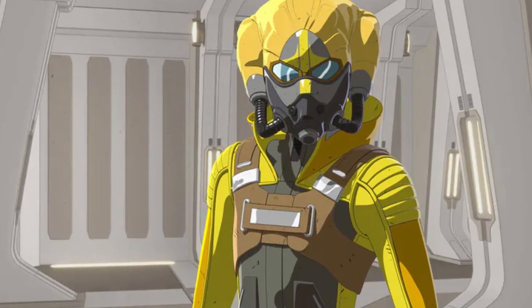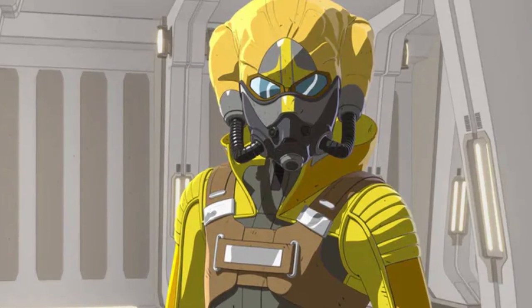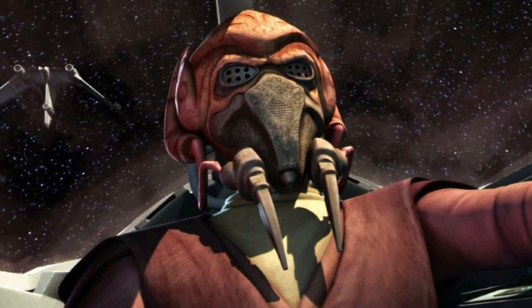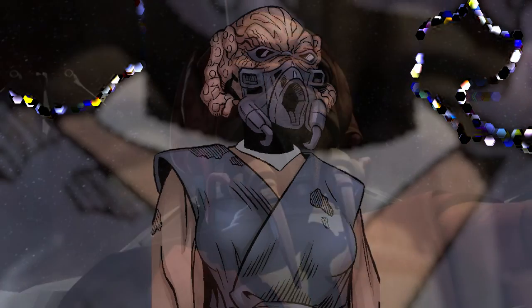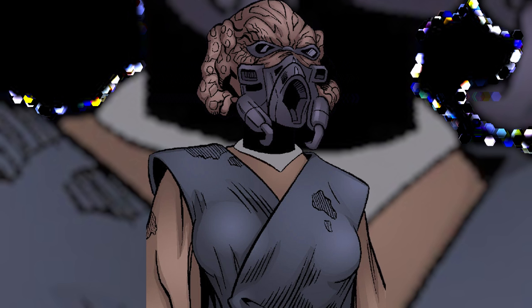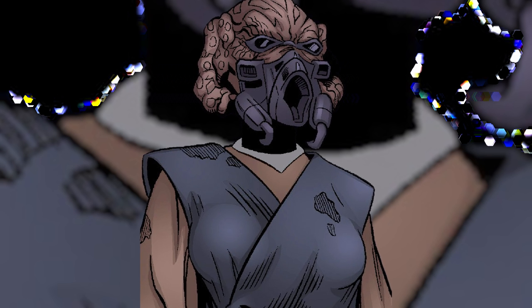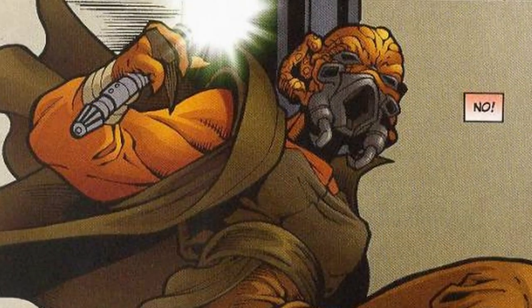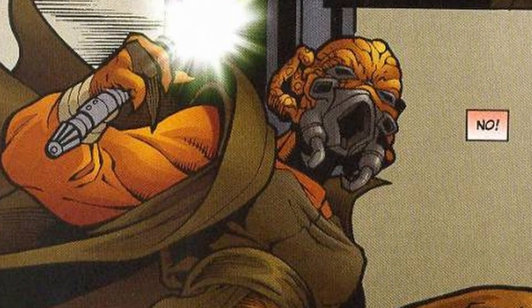Each Dorin clan developed different designs for the masks, which is why Bo Keevil has a different mask to Master Plo's, but they all serve mostly the same function with only slight modifications. On top of this, there were slight variations within a single clan, with Master Plo's fellow clan member and also niece, Shar Koon, having a very different mouthpiece to his, but overall following the same look and containing the same clan markings.